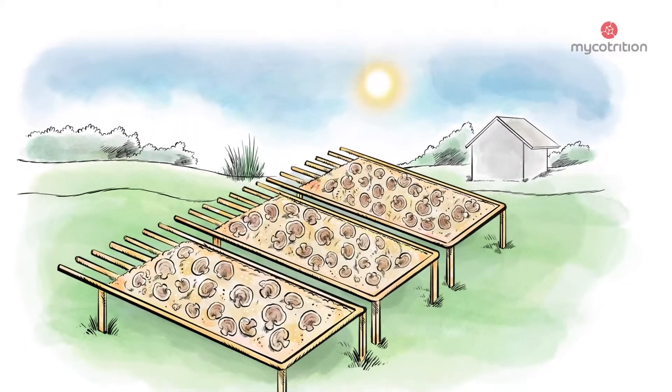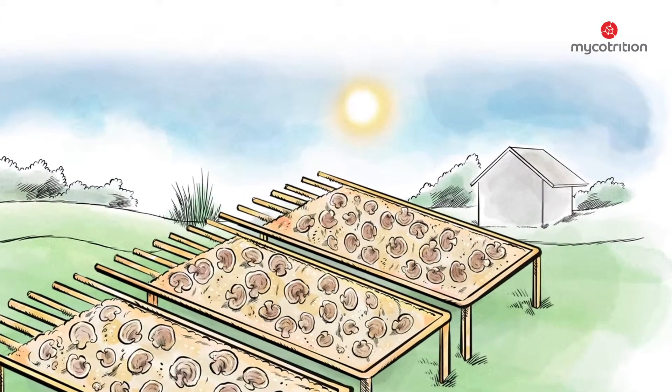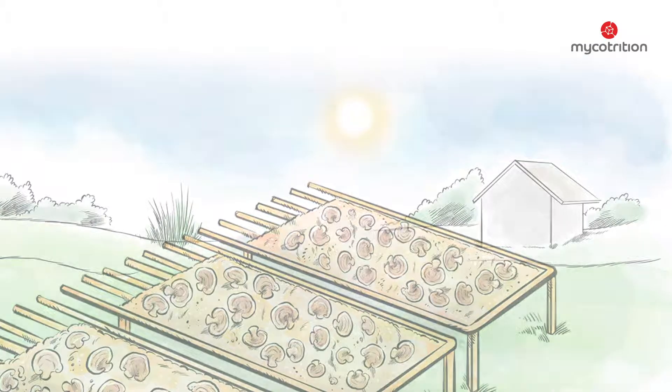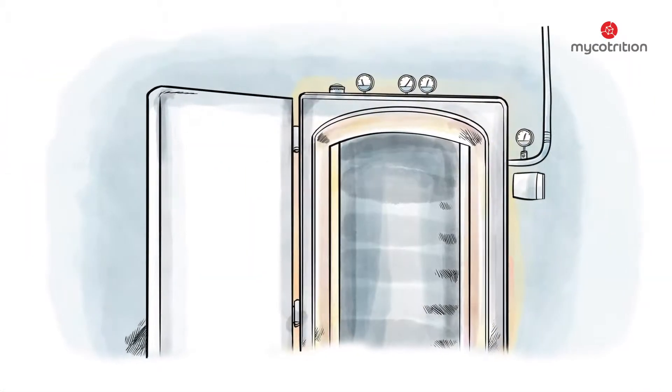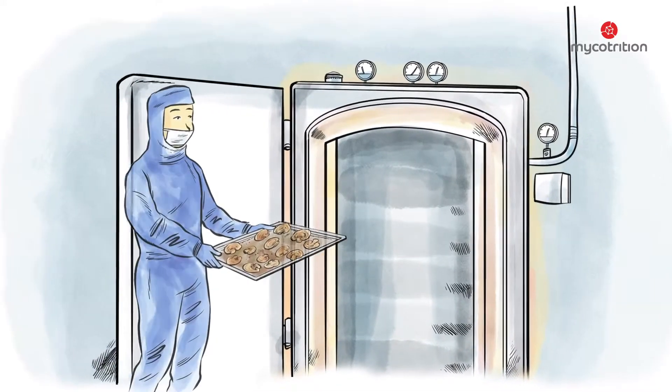The harvested mushrooms are dried immediately, either naturally by exposure to direct sunlight or sometimes even more gently in modern drying facilities, in which temperatures can be regulated very precisely for the more sensitive varieties.